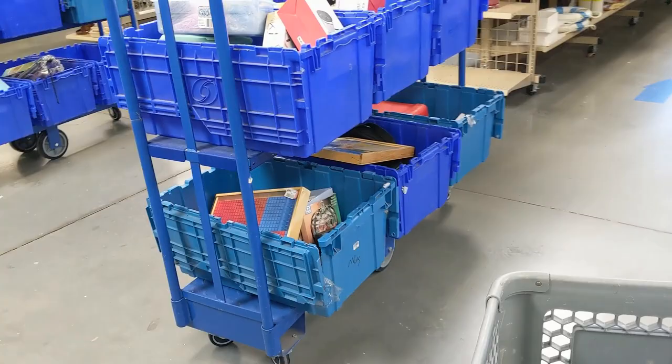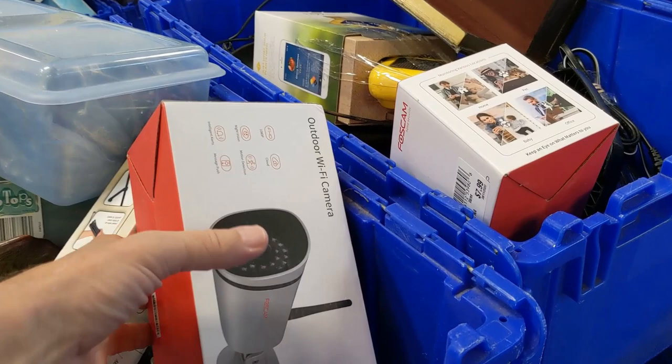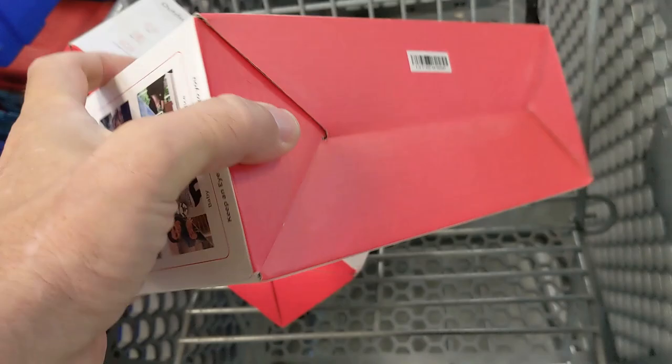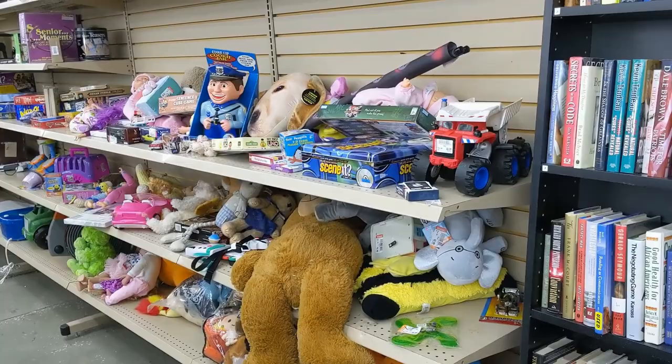As soon as I got to this store I realized they had put out all these new bins, so I walked right over to them. First thing I saw was this surveillance camera for $7.99 — I looked them up on eBay and they go for like $40, so I put that in the cart. I went back and there was a second surveillance camera — I said, well if I can make money on one, I could double my money on two. Those surveillance cameras ended up selling for $24.95 each plus $9.95 shipping. I was really happy with the profit.